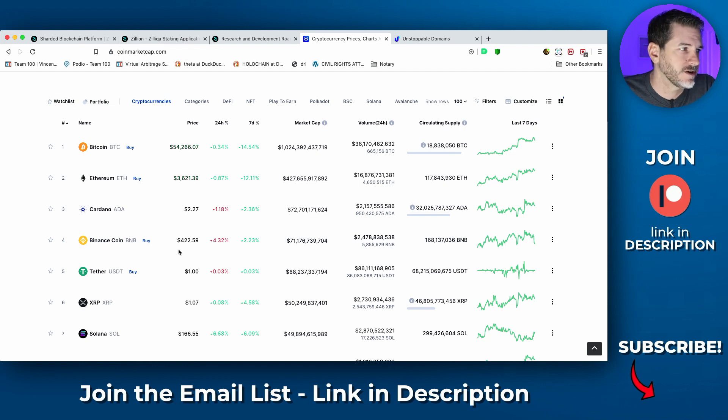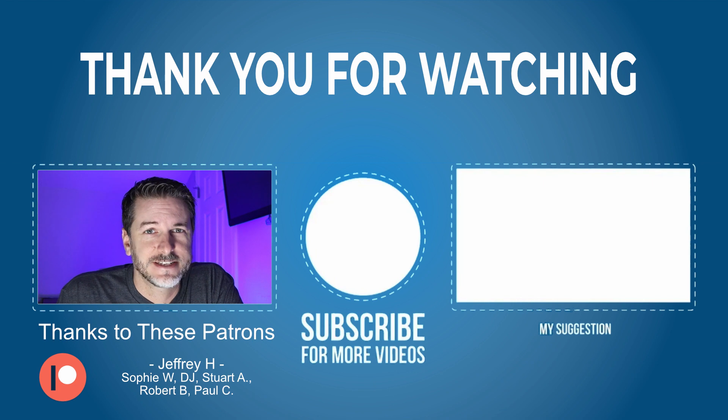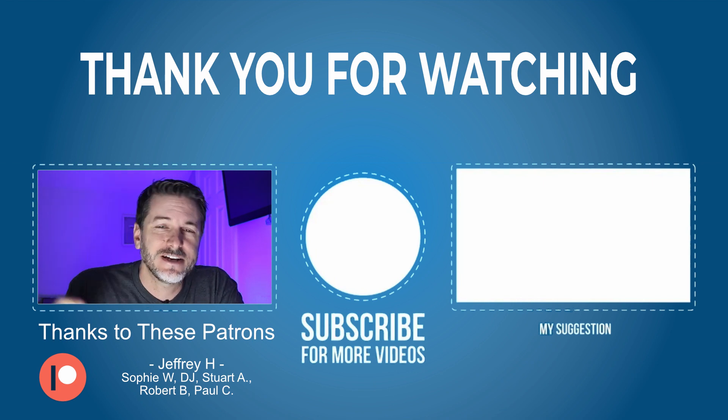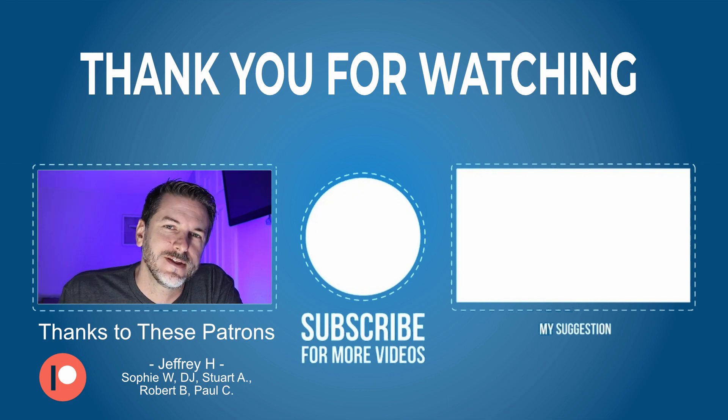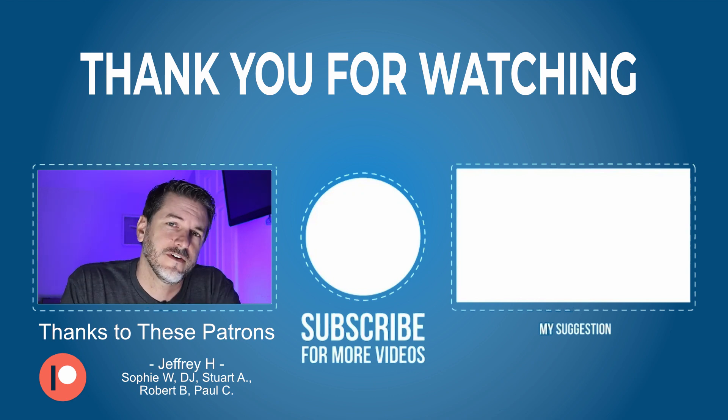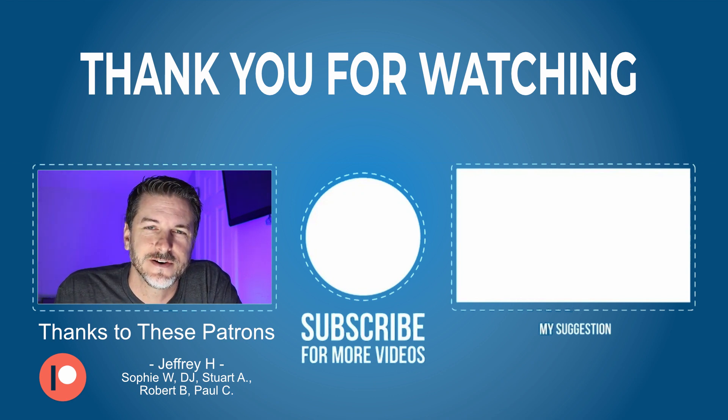Over time you're going to see a lot of these tokens fall away, and the great projects will move to the top. If you've never heard of Zilliqa or you've been thinking about buying some, go check it out and do your own research. Big shout out to the Patreon subscribers — they really help make this channel possible. If you haven't heard of Holochain, I've got a video on that right over here. Go check that one out — I'll see you over there.